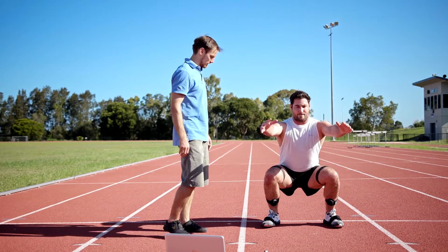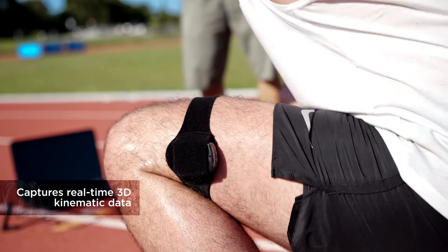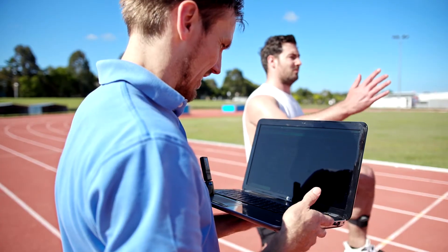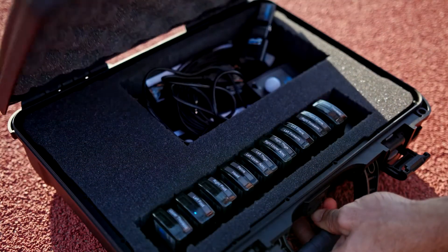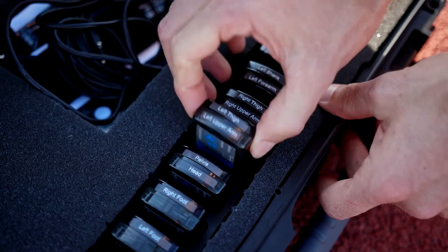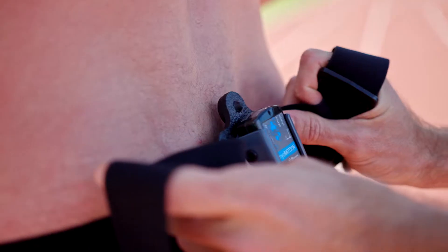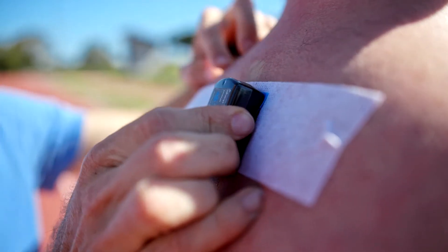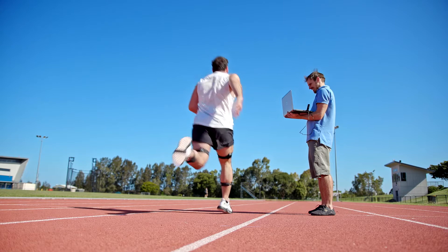The Noraxon MyoMotion is a 3D motion capture unit that captures real-time 3D kinematic data. Today we will be working with Callum. To accurately measure his movement, we will be placing nine sensors on his body including his feet, legs and spine. Inside each sensor is an accelerometer, a magnetometer and a gyroscope that streams information back to the computer at 125 frames a second.